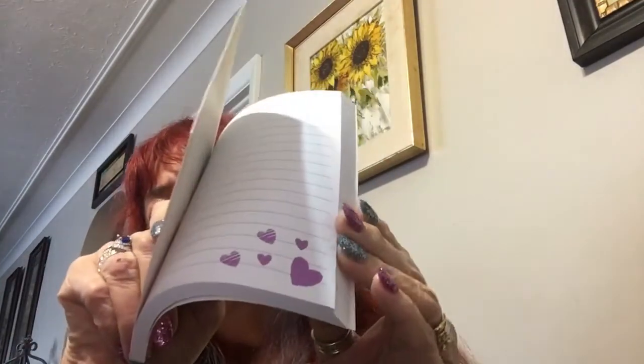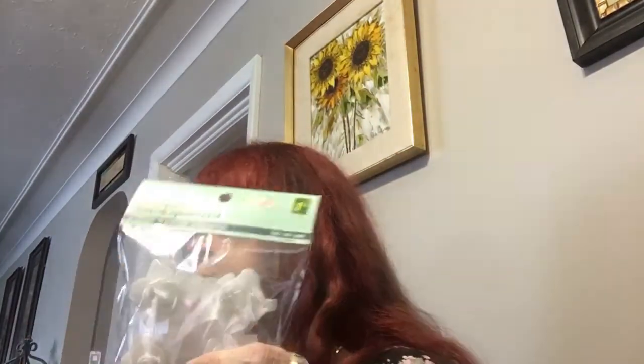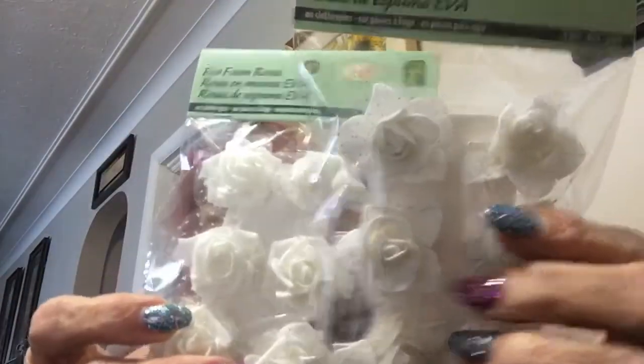I got this little notebook — it says 'Open Your Heart' and it's got little hearts on the bottom. I'm addicted to notebooks, but I thought this was really cute so I picked it up. I also picked up another two bundles of flowers — I think they're both white, though I thought one was a beige.